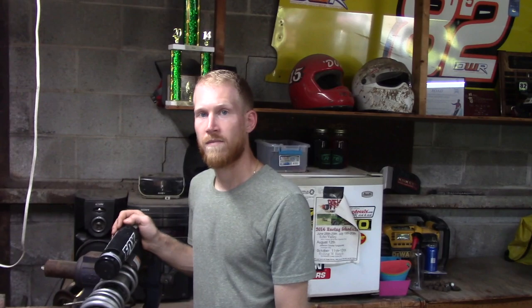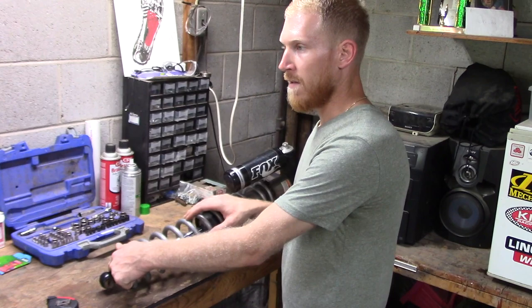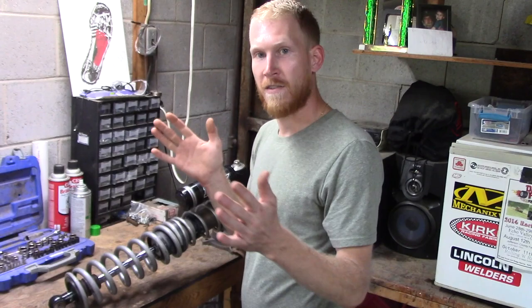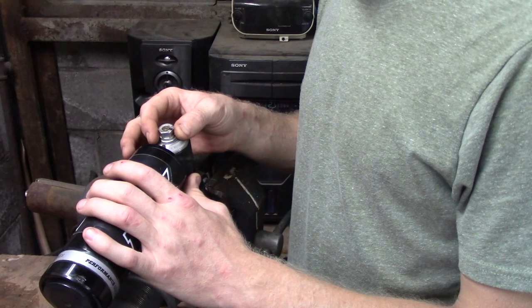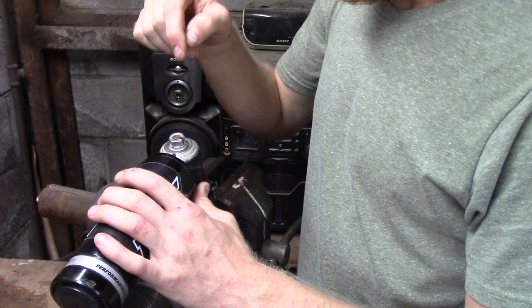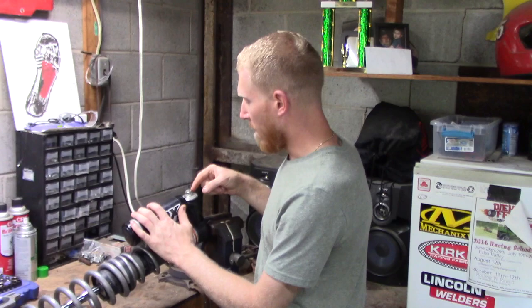Kevin's idea early on when we started the short course thing was to take a ton of rebound out of the front and make it return fast, then slow it down in the rear. The idea behind that was to almost wheelie the car off the face of a jump. With the front, I'd recommend starting all the way soft and then coming back out about eight clicks. You'll be able to tell if it's rebounding too hard because you'll feel it thump in the front end - that's the shock slamming to full extension. You want to get to the point where that is not happening, and kind of go from there.